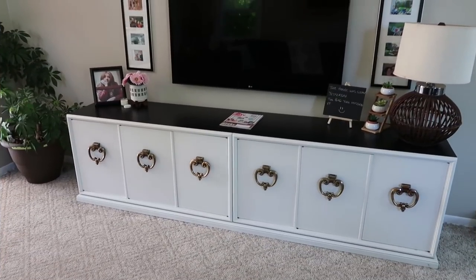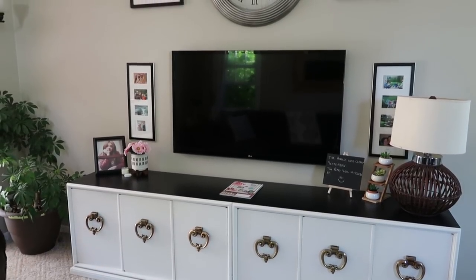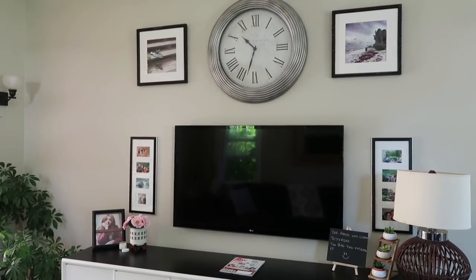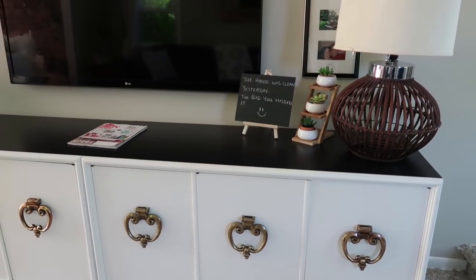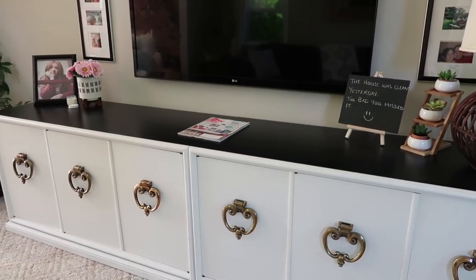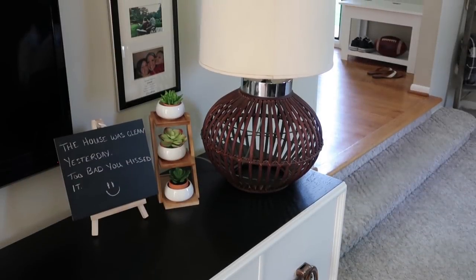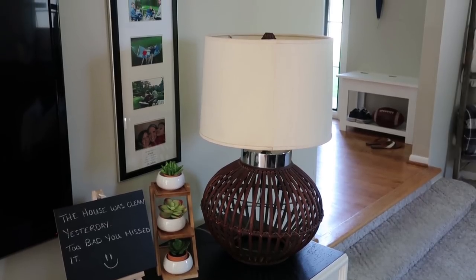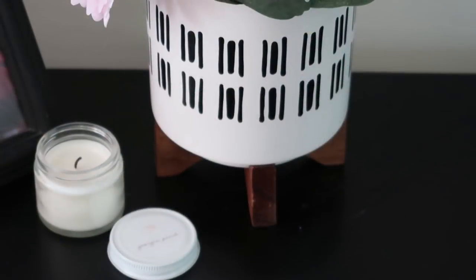The entertainment stand is actually one that we found — a business had it out at the side of the road and it was free, so we redid it to fit our style. Pretty much most things in our house are DIYs or things that we've made or redone for fairly inexpensive. That succulent holder is from Amazon — I can list that. And I found that sign at Goodwill; it was originally from the Target Dollar Spot and I just painted it with chalkboard paint.